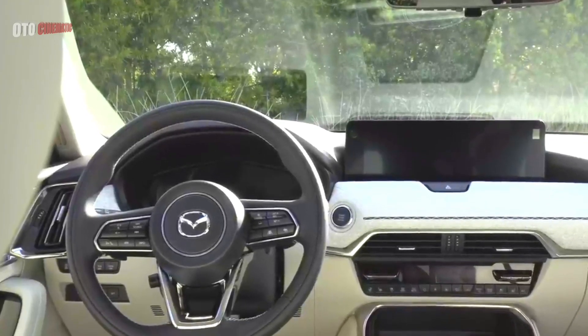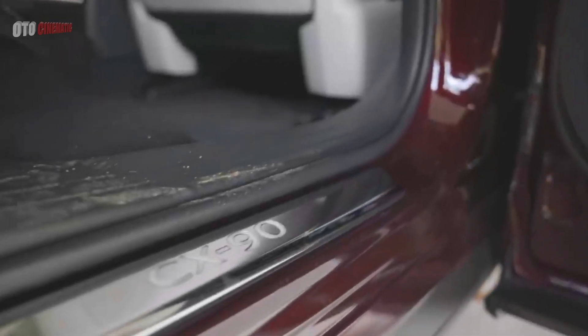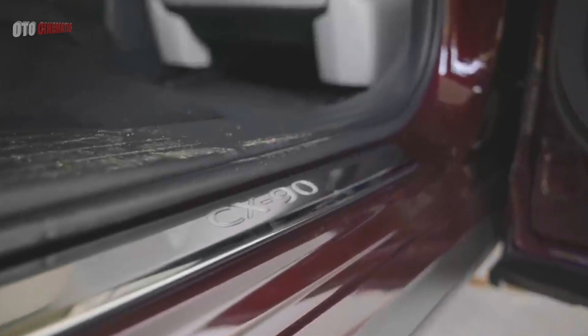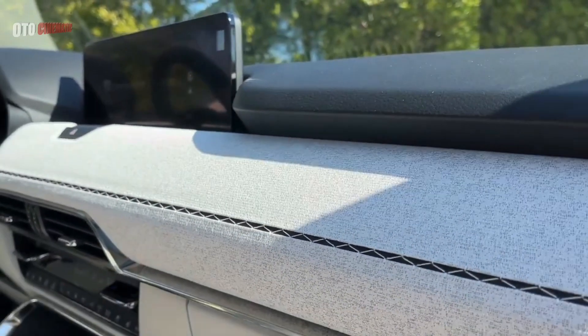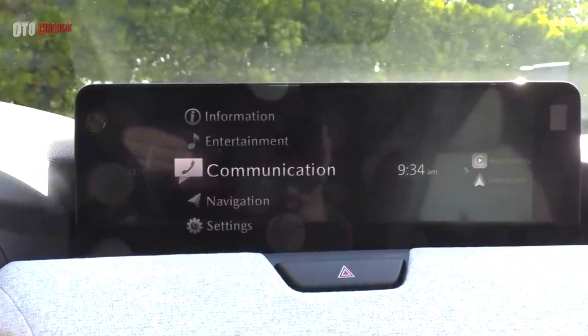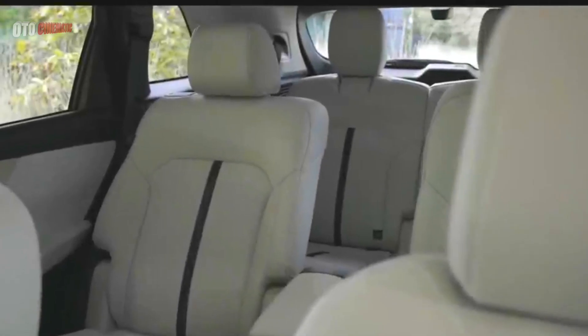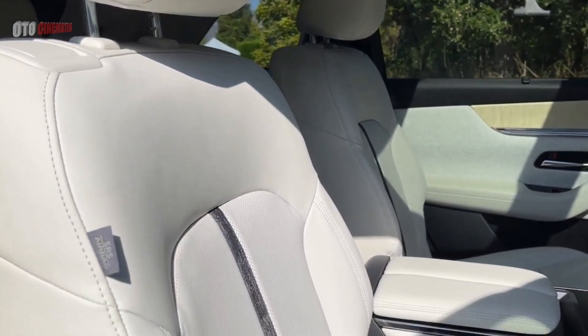Aside from the new six-cylinder engine, the Mazda CX-90's restrained luxury interior is perhaps its best attribute. Mazda has the expertise to perfect basics like usability and quality, and always puts the driver first. German or Italian vehicle customers who prefer a little flash might be a little overwhelmed by the simple layout, but it's both elegant and refreshing.